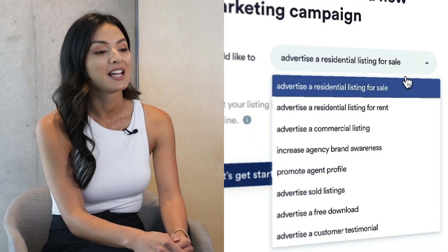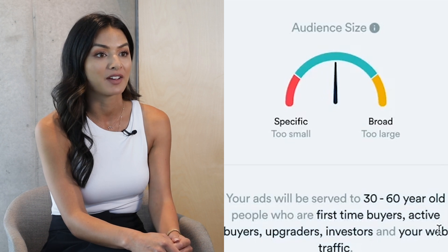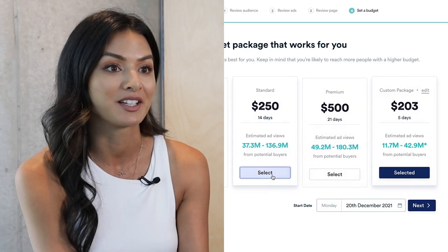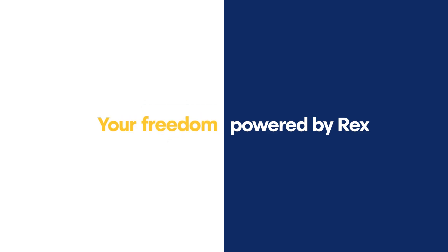It's an advertising platform for real estate. It makes it very easy for our agents at the click of a button to activate ads. We can generate 42 different campaigns on Facebook, Instagram, and Google. This tool is the one-stop shop for everything you use.